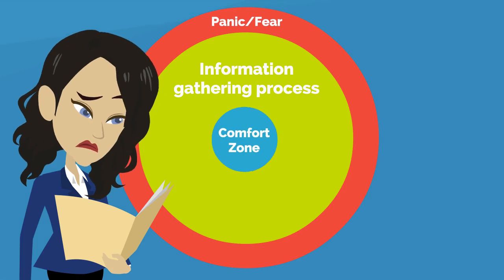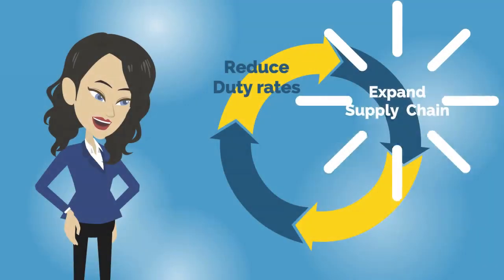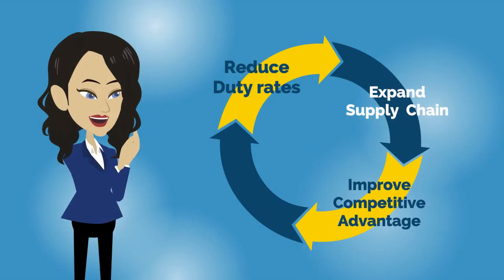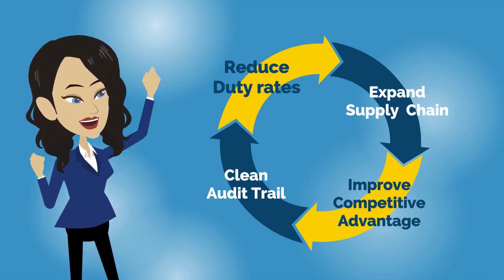Now let's take a look at why this information-gathering process should remove some of the panic and give you more confidence when importing something new. For starters, it can help reduce or even eliminate duty rates. Understanding that there are many more trade agreements available outside of NAFTA can help you diversify your supply chain and expand your opportunities to import from more than just one country offering FTA benefits. The result of reduced duty outlays can also help you create a competitive advantage with respect to your final selling price.